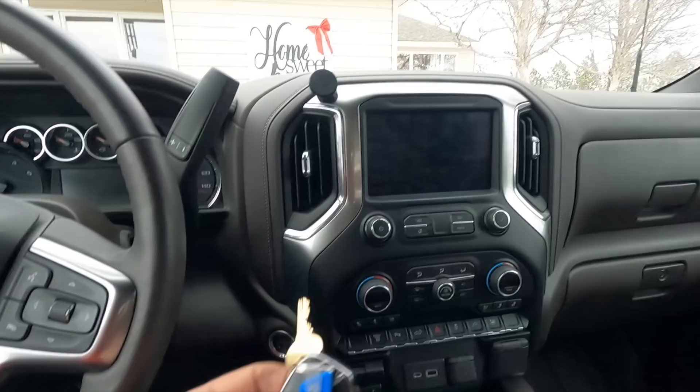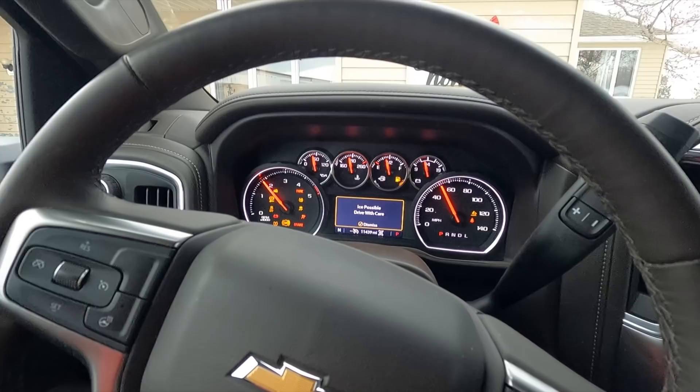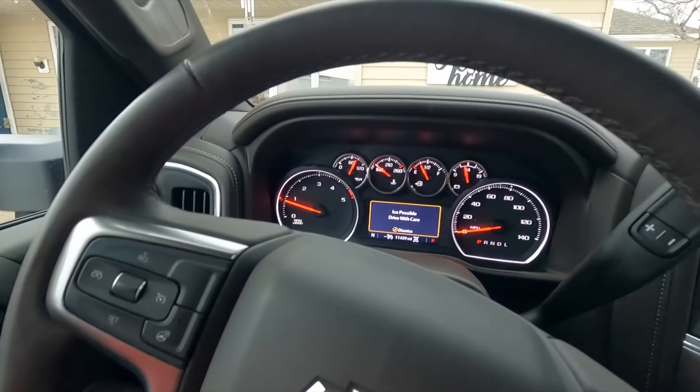The key fob is just still in my pocket. I push my foot on the pedal, push the button, and since it's chilly outside it runs the glow plugs for a second and fires up. Gives us a few warnings on the dash — change engine oil soon.